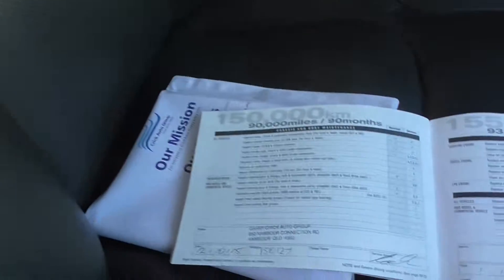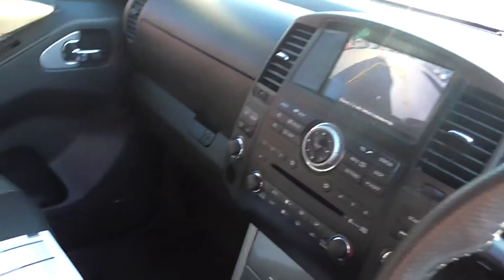Not only is it immaculate inside and out, it has perfect service history. If you'd like to know more regarding this vehicle, please contact one of our friendly sales consultants today. Thanks.